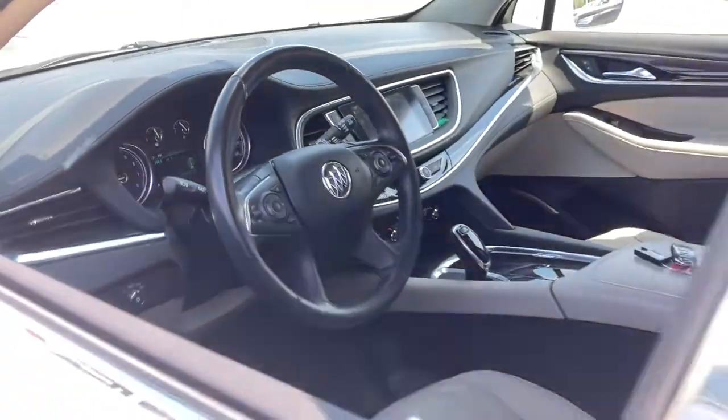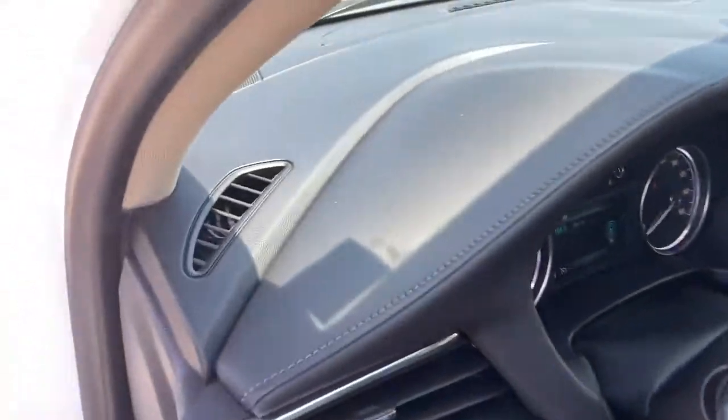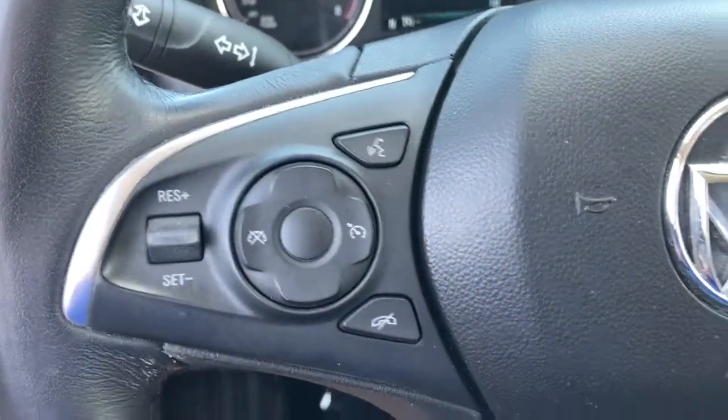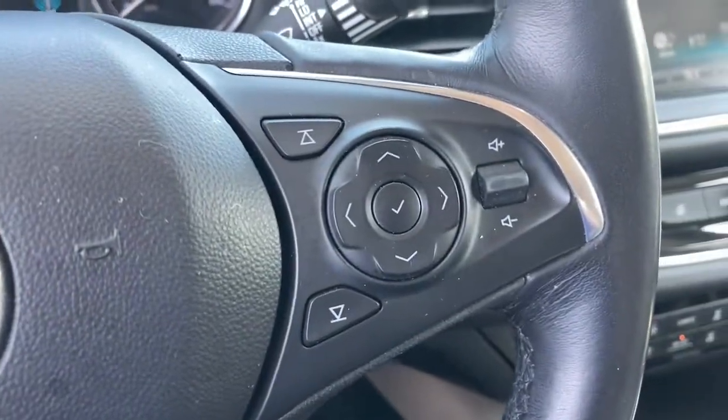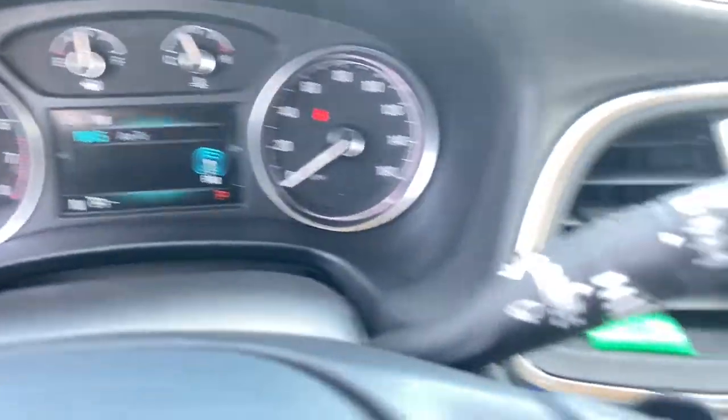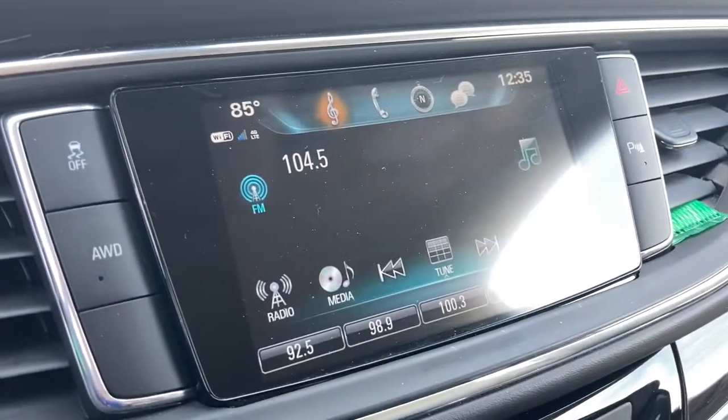The following are some of this vehicle's highlighted options: heated driver's seat, all-wheel drive, keyless entry, third-row seat, hands-free liftgate, remote engine start, satellite radio, power passenger seat, power liftgate, iPod, MP3 input.